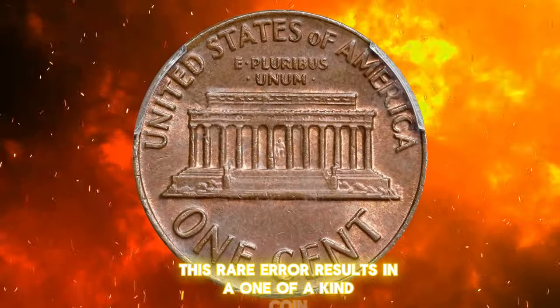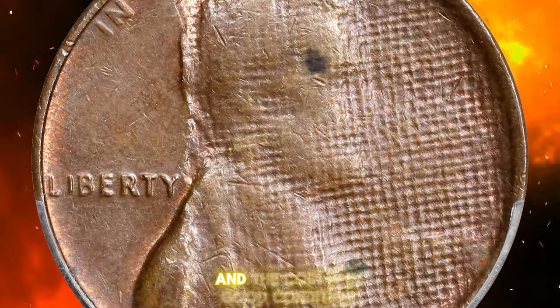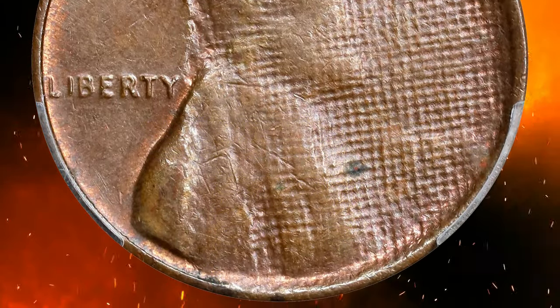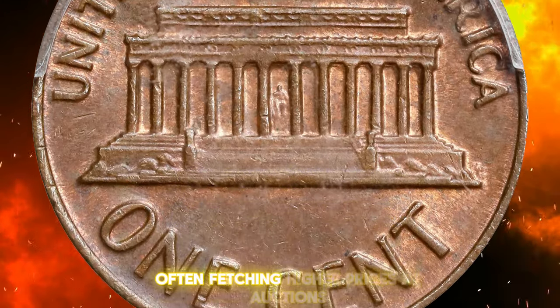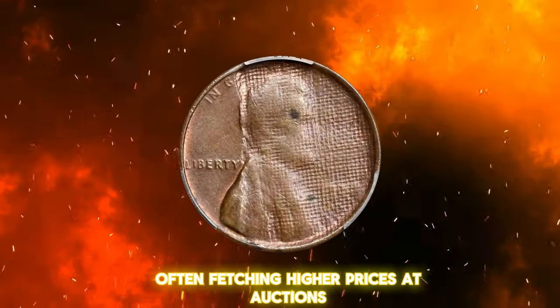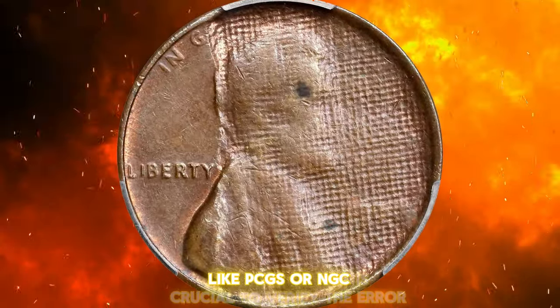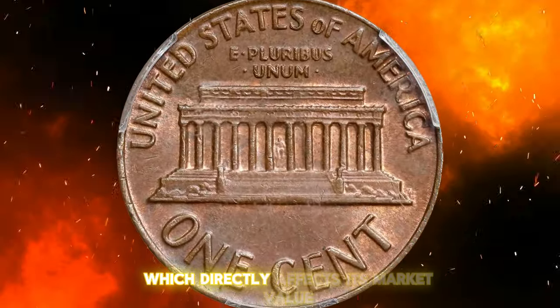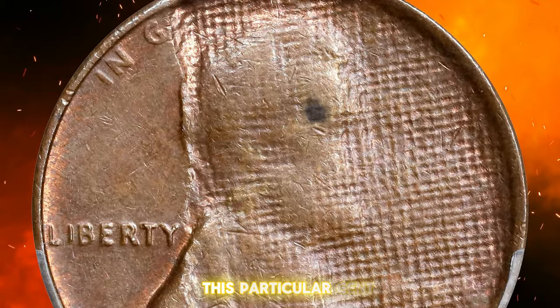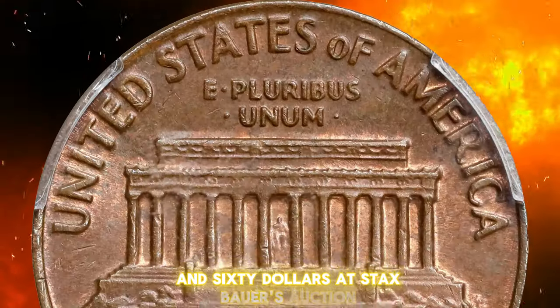This rare error results in a one-of-a-kind coin, especially valuable if the cloth pattern is clear and the coin is in good condition. The value of such errors can range significantly, often fetching higher prices at auctions. Authentication by a reputable grading service like PCGS or NGC is crucial to verify the error and determine the coin's grade, which directly affects its market value. This particular cent recently sold for an impressive $360 at Stacks Bowers auction.